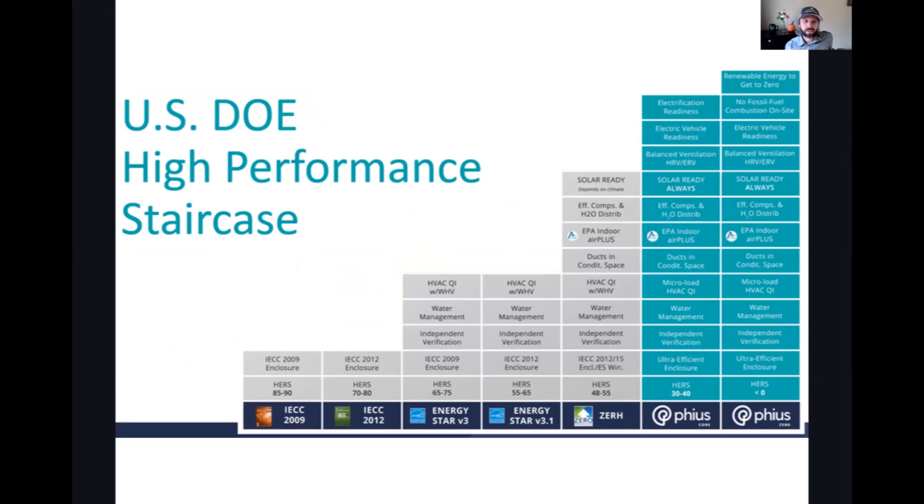Lisa, you were alluding to this slide earlier. I put it here because I thought it was more relevant. I really like how it showcases the code — 2009, 2012 — and then Energy Star 3 and 3.1. There are states that have adopted Energy Star 3.1, like Michigan, which is a 3.1 state. You can see the requirements that go into each of these items, and then I really like how you can see Passive House builds on top of that, and then Passive House Source Zero, which we'll talk about later when we cover net zero and how these programs fit into it.